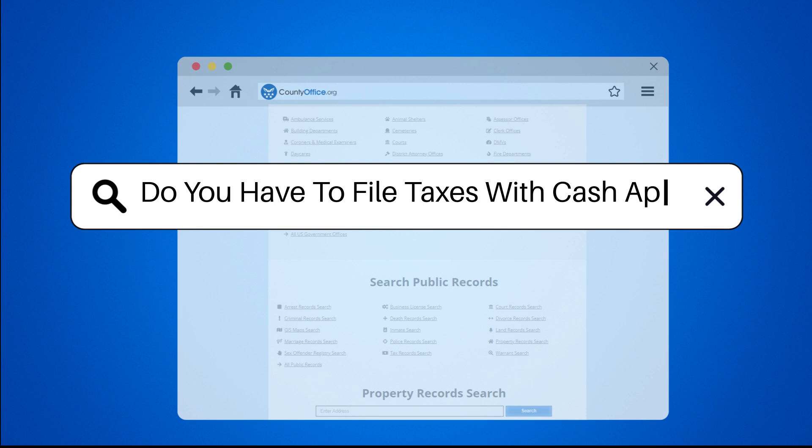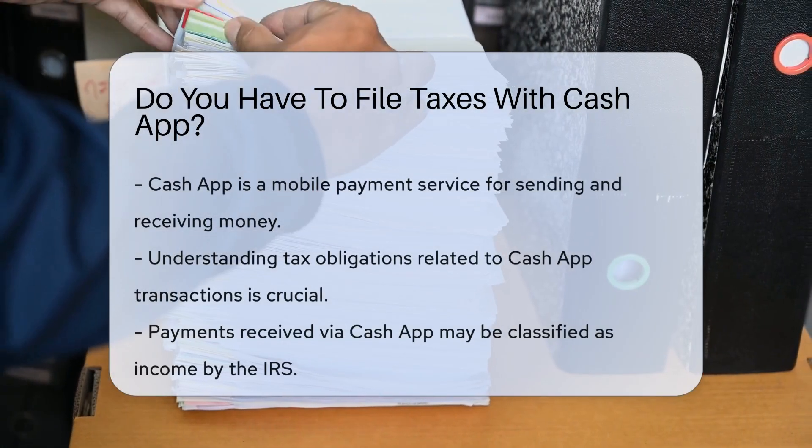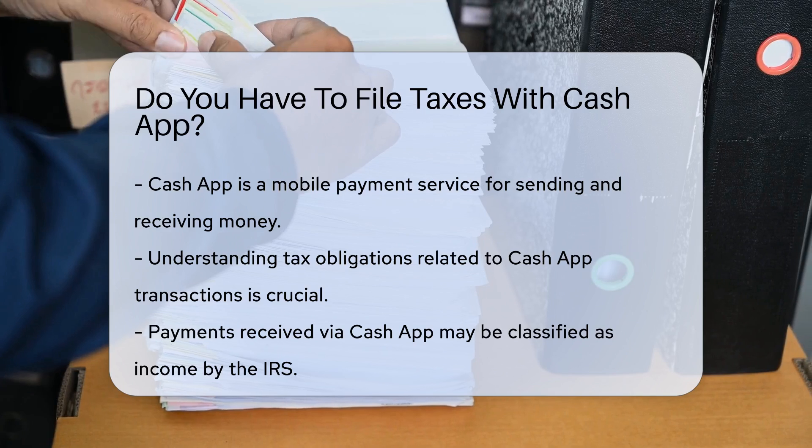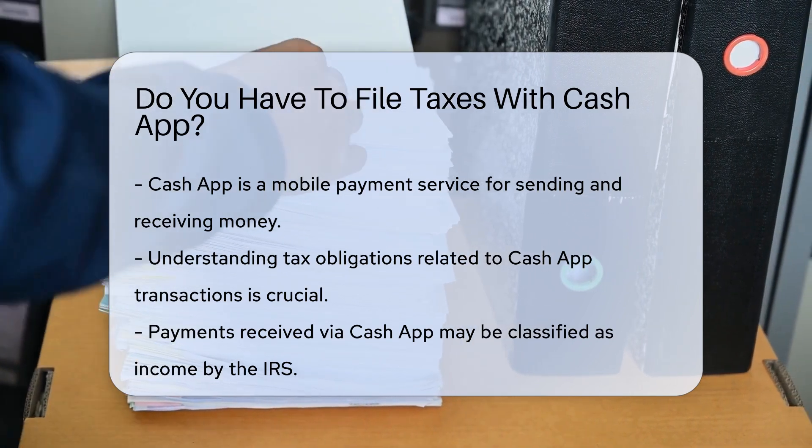Do you have to file taxes with Cash App? Cash App is a mobile payment service that allows users to send and receive money. It is essential to understand how this affects tax obligations.